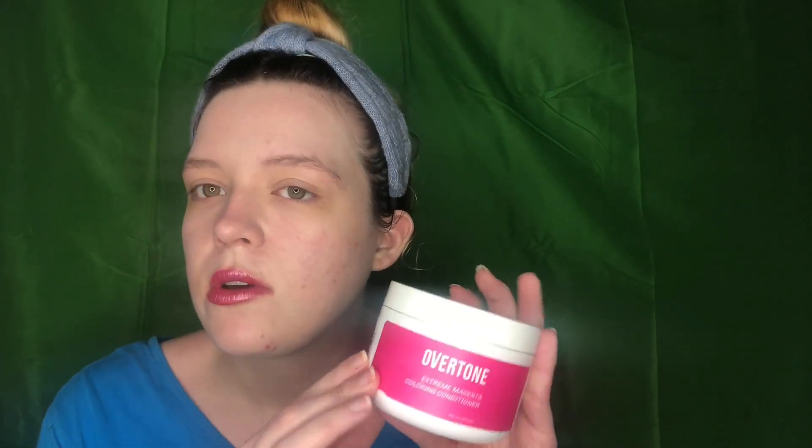I got Extreme Magenta to go with the pink color. I think this one's more purpley because I saw it on the website, but if they're similar in color that's okay — I'm going to do half this color and half the pink. I thought it'd be fun to do, so that's why I entered. All I did was like a video about back to school because they were doing a back to school theme.